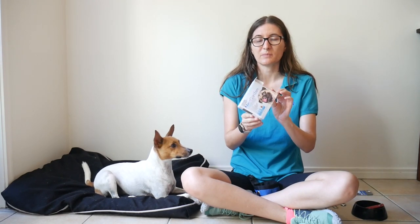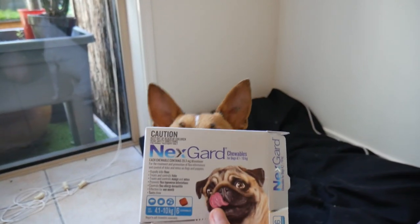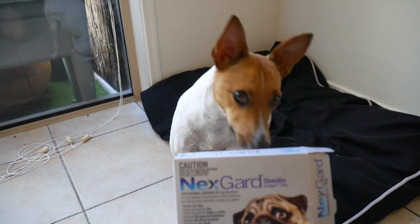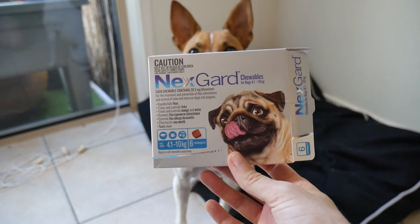I personally always give Hamish a NexGard before a trip because he has had many ticks on him when we've gone camping. They also irritate his skin — he has dermatitis — so I carry some tweezers to get them out of his skin as well.